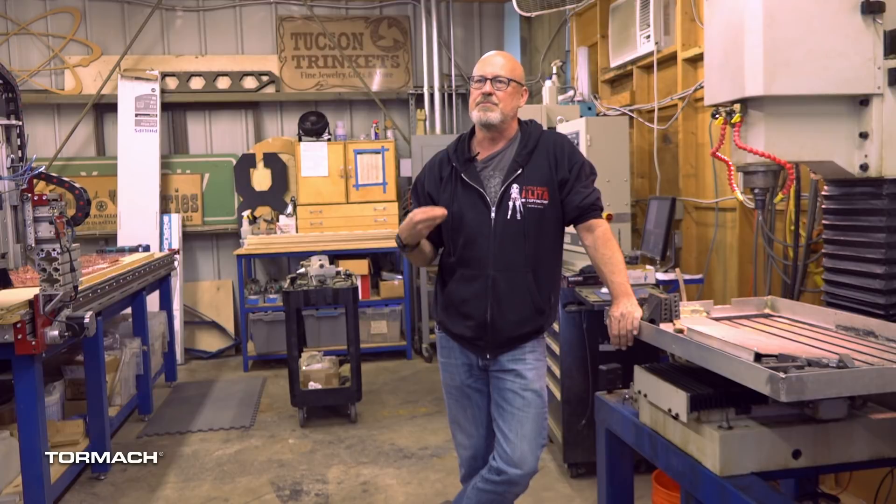Tormach taught me and taught my crew how to work CNC, how to do it from the ground up and understand it inside and out. And it was much more economical than buying canned solutions from the large manufacturers.